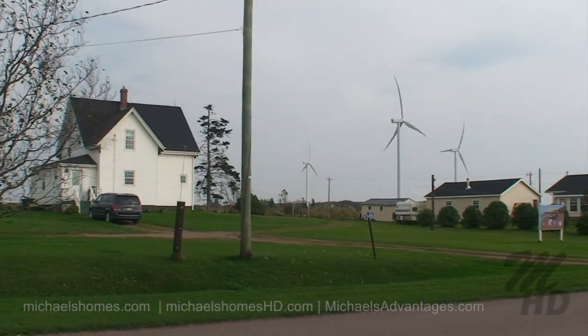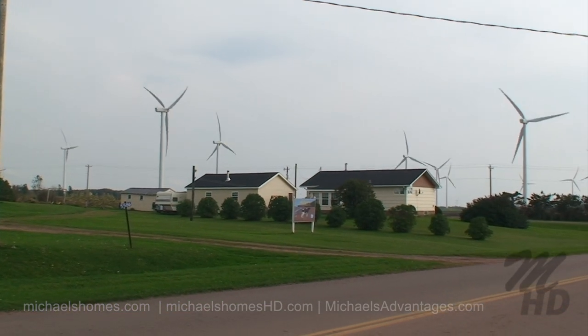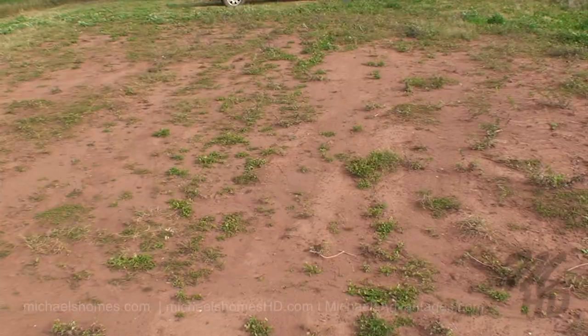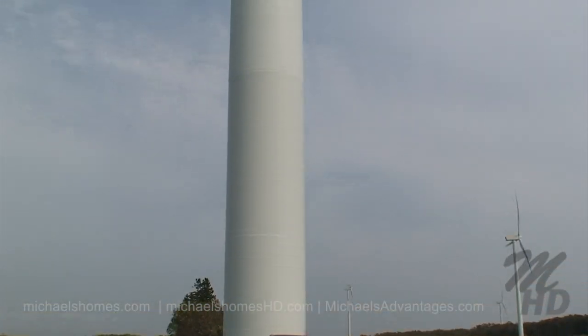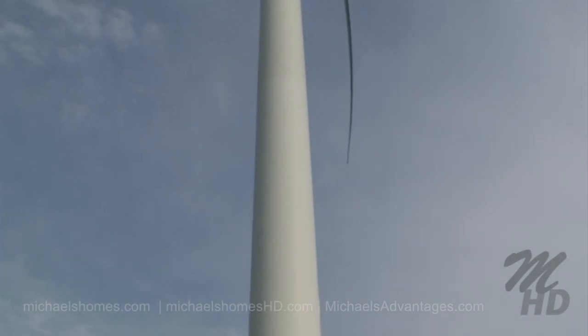Here they are in the background of this house — they make it look sort of small. Just to give you an idea how massive these things are, there's my truck at the base of one. One of these blades is longer than a tractor trailer.